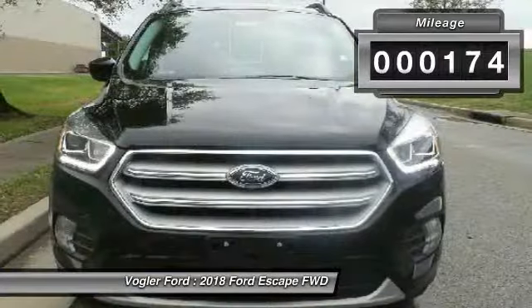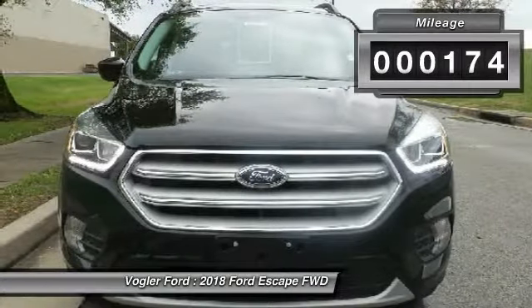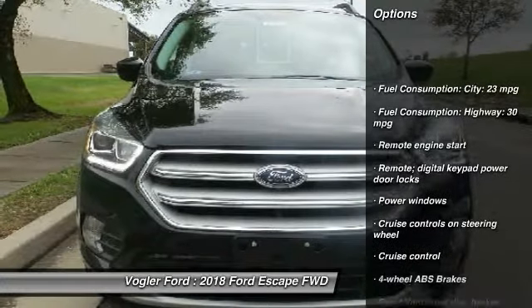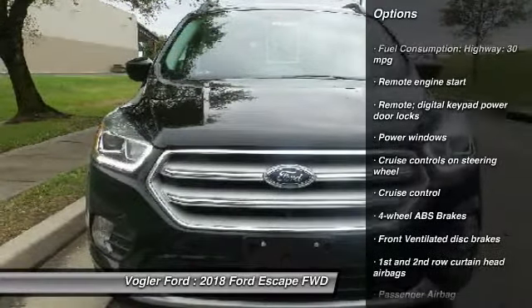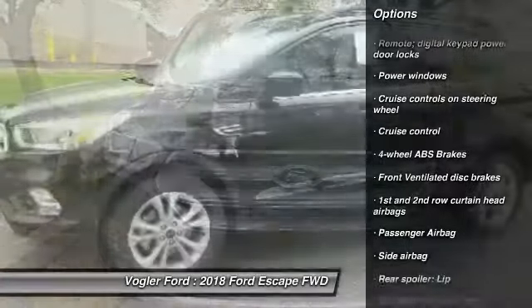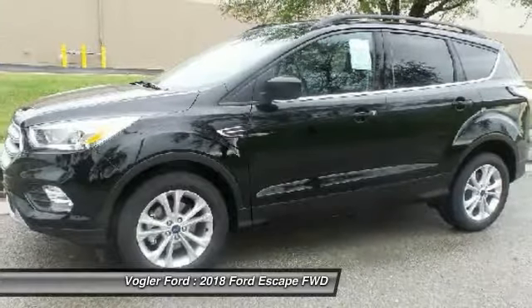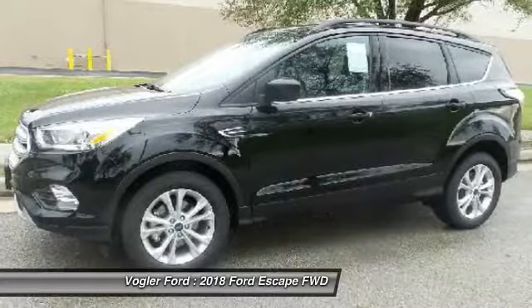This SEL model comes with heated leather seating, an 8-inch touchscreen dashboard computer, CD/MP3 stereo, and the limitless music variety of Sirius XM satellite radio. The rear-view camera makes parking easy, and Bluetooth technology lets you use your phone without taking your hands off the wheel.